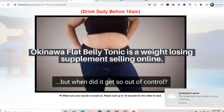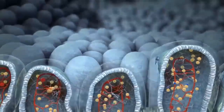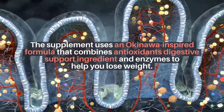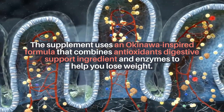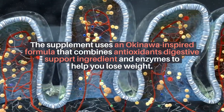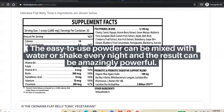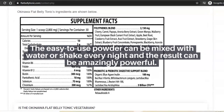Okinawa Flat Belly Tonic is a weight loss supplement sold online. The supplement uses an Okinawa-inspired formula that combines antioxidants, digestive support ingredients, and enzymes to help you lose weight. The easy-to-use powder can be mixed with water or a shake every night, and the results can be amazingly powerful.